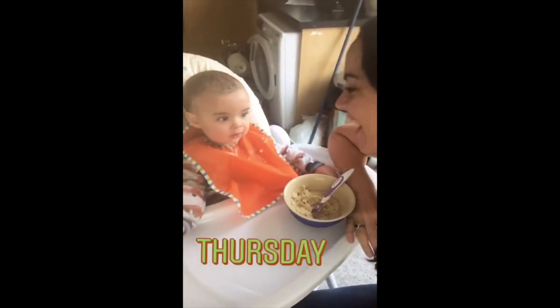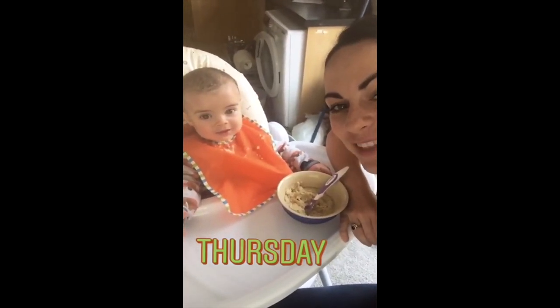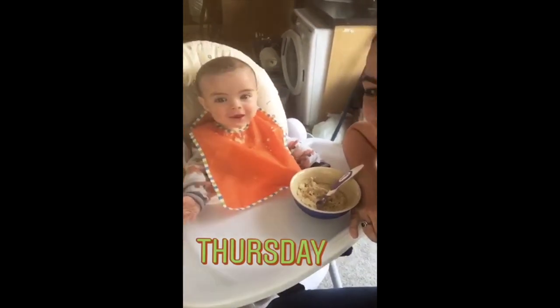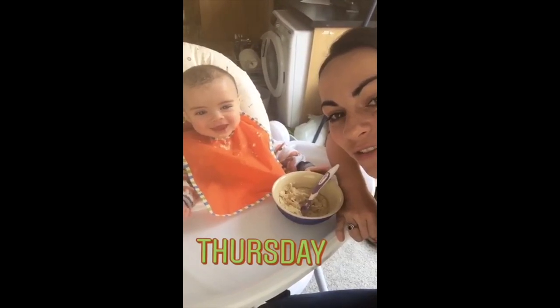Hey everyone! Happy Thursday! Delighted to be taking over the Great British Sewing Bee Live Instagram account today with my wee man Luke. We'll be popping up to the sewing room in a couple of hours — I just have a wee few errands to do first.